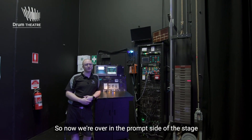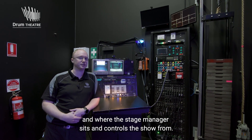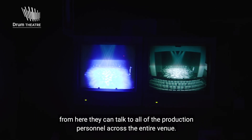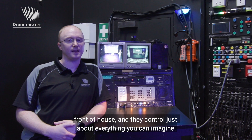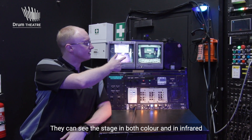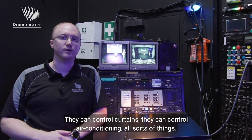So now we're over on the prompt side of the stage. This is the stage manager's desk — really the brains of the operation and where the stage manager sits and controls the show from. They essentially call the shots. From here they can talk to all of the production personnel across the entire venue. They can page the dressing rooms, they can page front of house. They control just about everything you can imagine — they can see the stage in both colour and in infrared, and they can hear all the sound mixing. They can control curtains, air conditioning, all sorts of things.